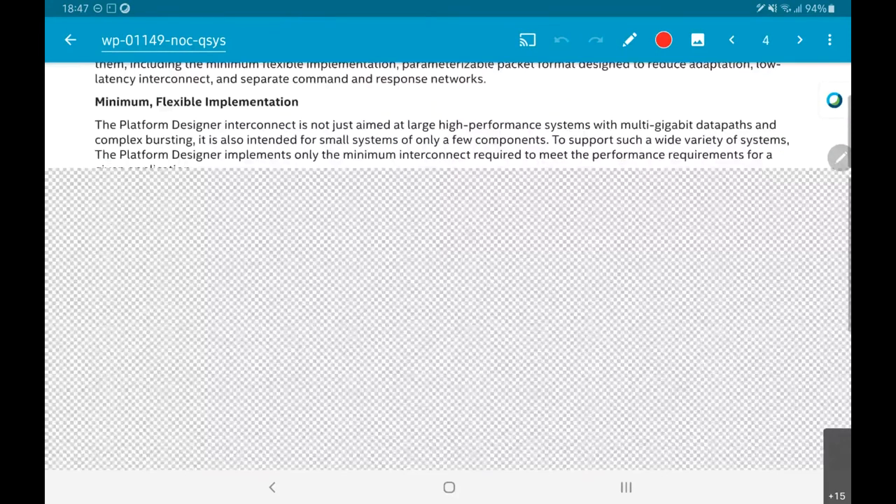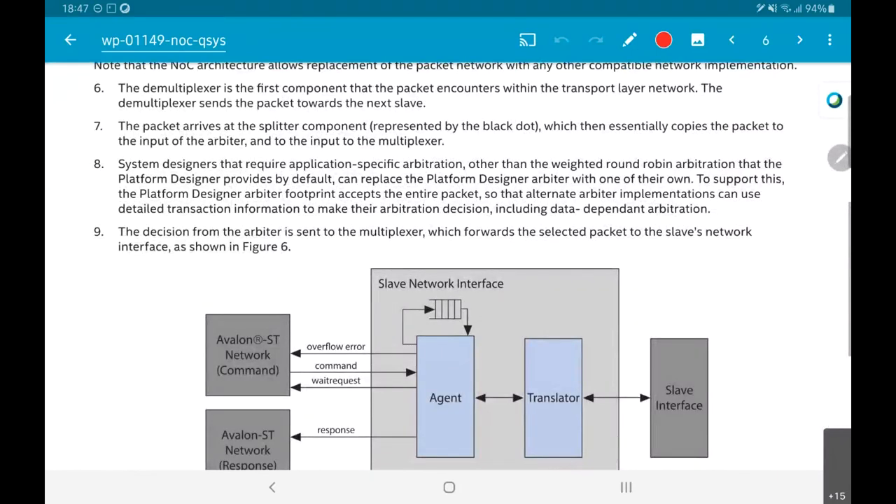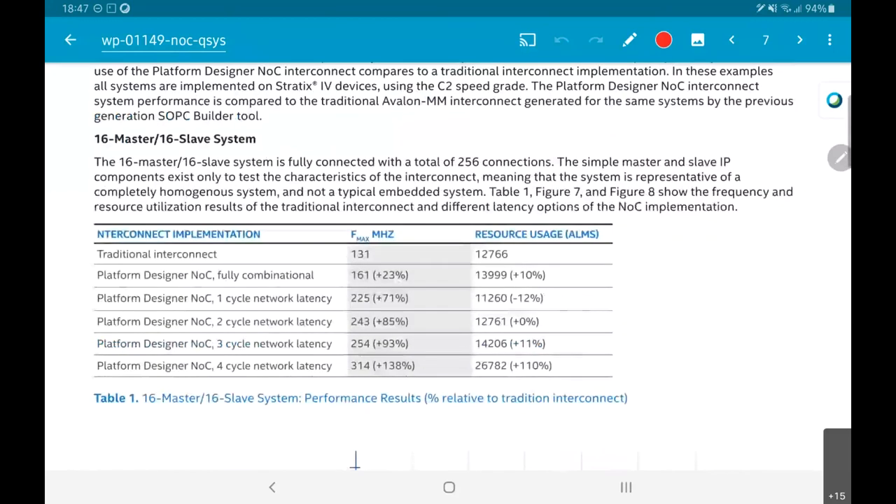An interesting piece of information is why any of this is even useful — the performance examples. They describe a 16-master 16-slave system, which is where the real benefit of network on chip becomes clear. The traditional interconnect directly connecting 16 masters to 16 slaves uses around 12,000 logic modules (ALMs, equivalent to Xilinx configurable logic blocks) and the maximum operating speed is only 130 MHz.